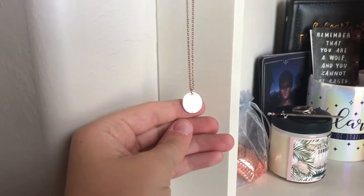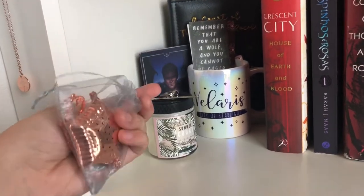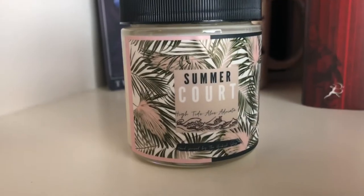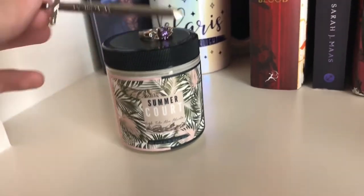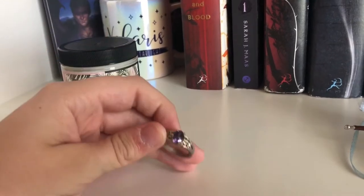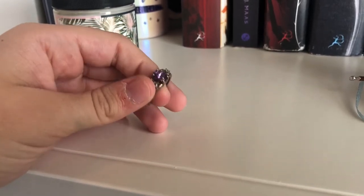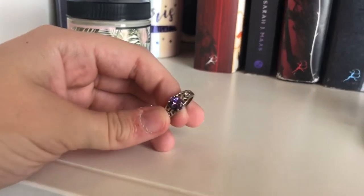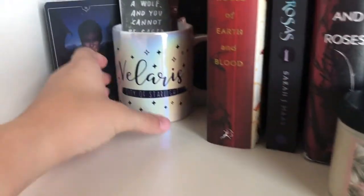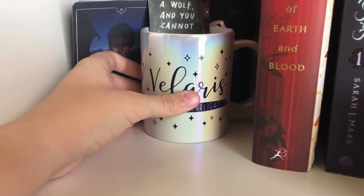And then over here in this corner is all my Court of Thorns and Roses merch. First up, I have this necklace inspired by A Court of Thorns and Roses. Then I have this tea infuser inspired by it. I have this little Summer's Court candle that I got from the Bookish Box. This sword, Damaris, from the Bookish Box. And then this ring I got from a friend — this is what I thought the ring that Kale gives Selena in the Throne of Glass books would look like. Then I have this Velaris City of Starlight mug — it's beautiful, I got it from the Bookish Box as well.